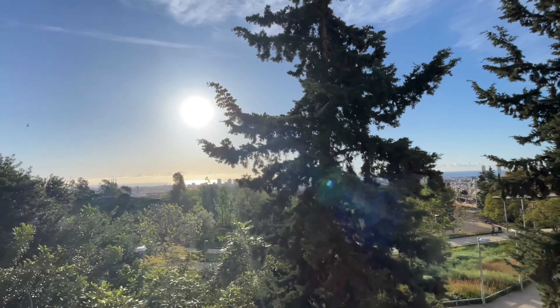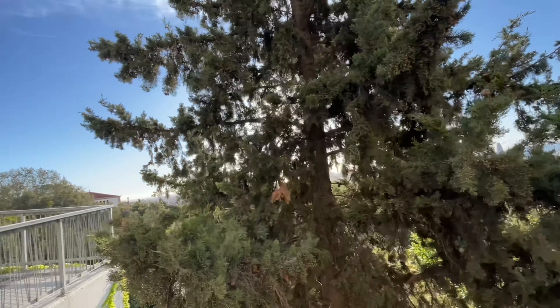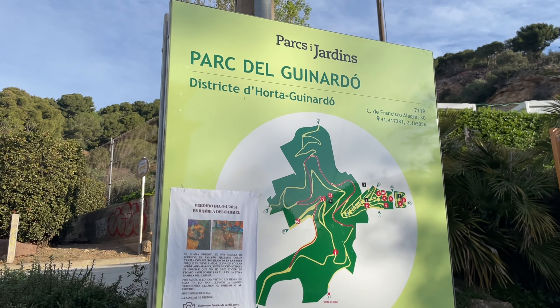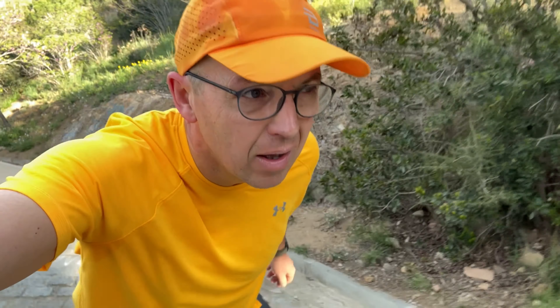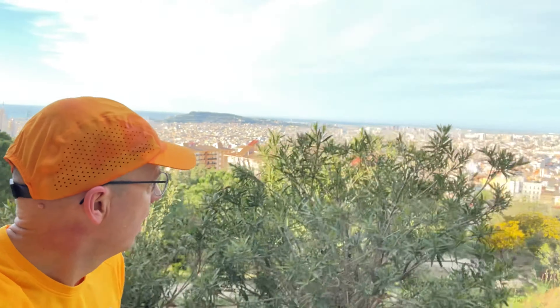Now heading up into the hills just behind Barcelona - lovely morning, beautiful blue skies, absolutely spectacular. We've arrived at Park del Guinardó.